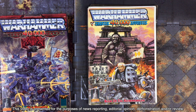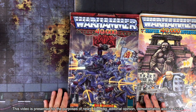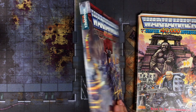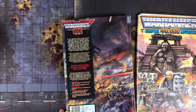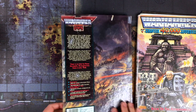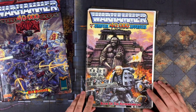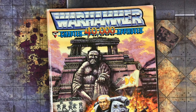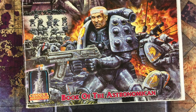Hi everybody, this is Lee from skirmishwargames.com. Welcome to the channel. If you're a fan of tabletop miniature wargaming, then no doubt you've heard of Warhammer 40,000 Rogue Trader, the first Warhammer 40k rulebook, written by gaming legend Rick Priestley and published by Games Workshop way back in 1987. Even though I was playing Warhammer 40,000 back in the late 80s and early 90s and had purchased my own copy of Rogue Trader from a local comic book store, I was not aware that in 1988, Games Workshop actually published a companion book to Rogue Trader, called Warhammer 40,000 Chapter Approved Book of the Astronomicon.